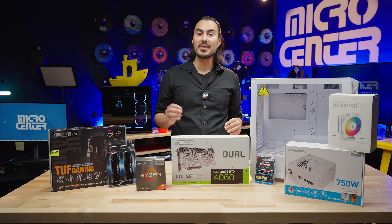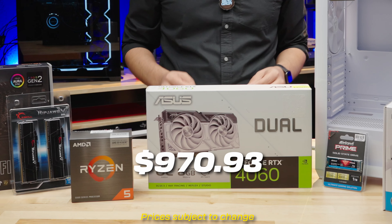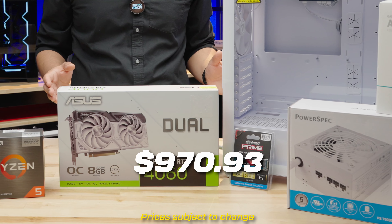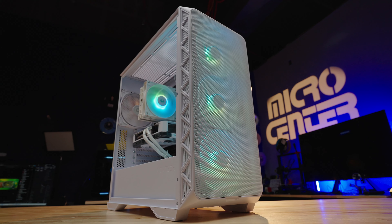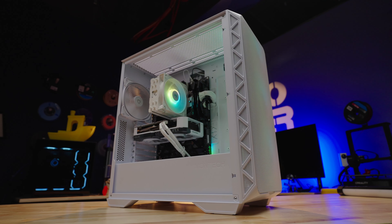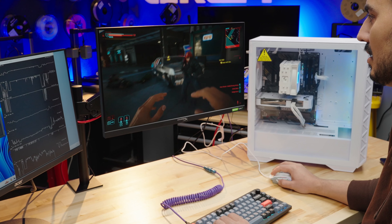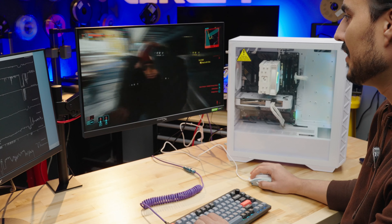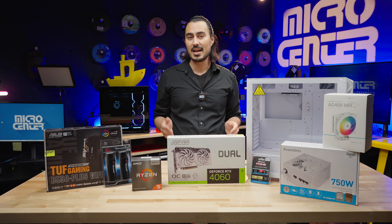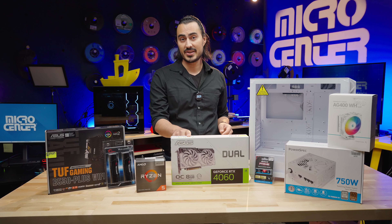How to build a gaming PC for under $1,000. Everything you see on the table here costs a total of $970.93, obviously at the time of recording this video. We're targeting a mid-range, budget-friendly gaming PC. This is targeting 1080p gaming for high to ultra settings with some optional 1440p games that can run at medium to high settings. It really depends on your game, but you want to take advantage of NVIDIA's DLSS with this 4060.